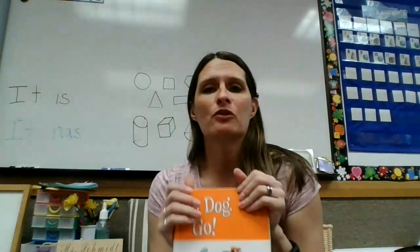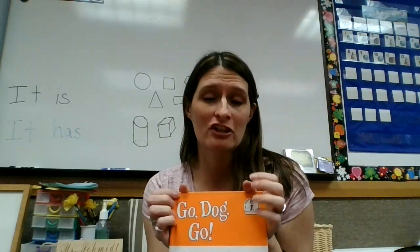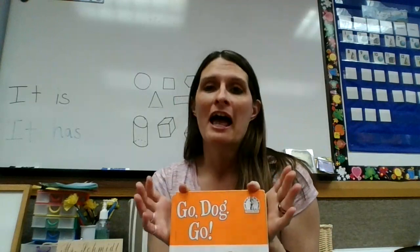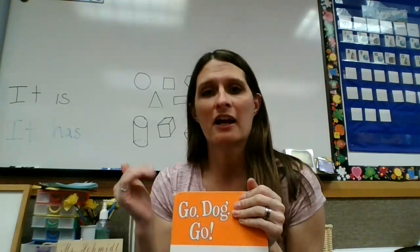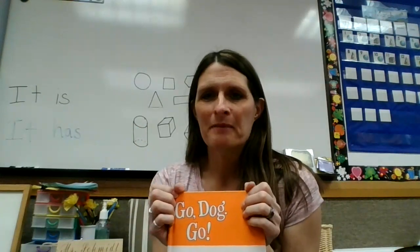I hope you enjoyed that story. Another fun reason we read it is because the last chapter in math we talked about position words like above and below and different things like that. And this one had a lot of good position words — under, above, in. I hope you have a great day and I'll see you next week. Bye!